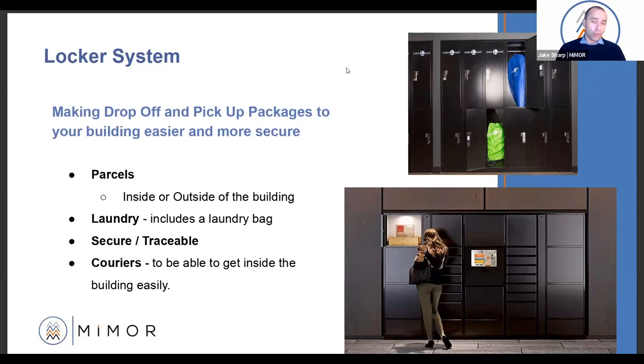Couriers need to get into the building. A lot of the systems now — when something has been ordered and they know it's getting delivered to that building — the courier can get access. If you have facial recognition or click-to-access, that one-off courier can get into your building. That's pretty much the locker systems out there at the moment. It's pretty exciting.